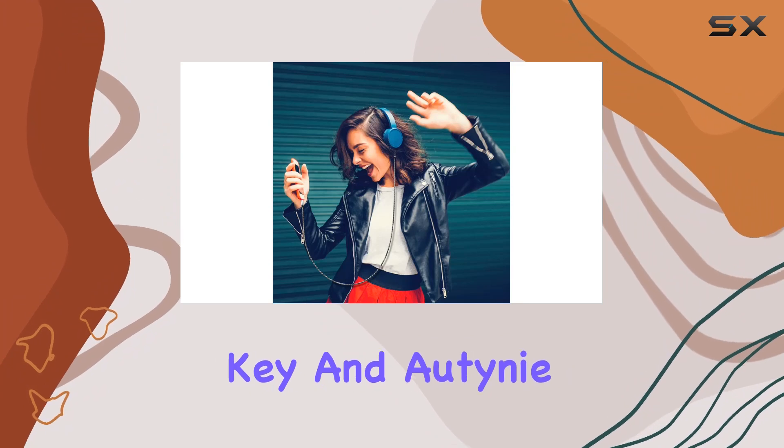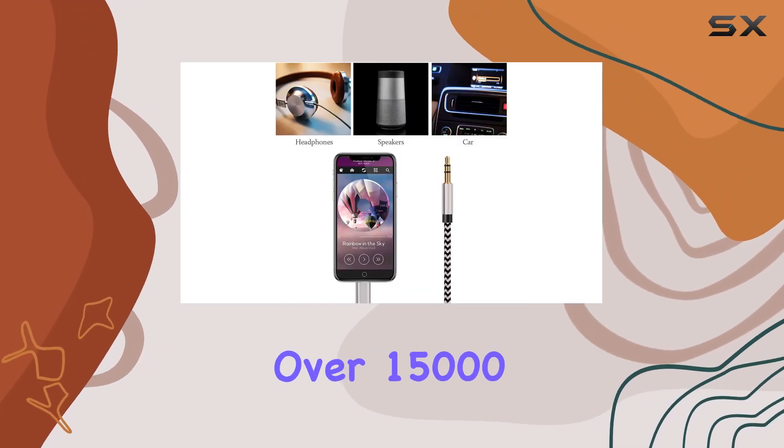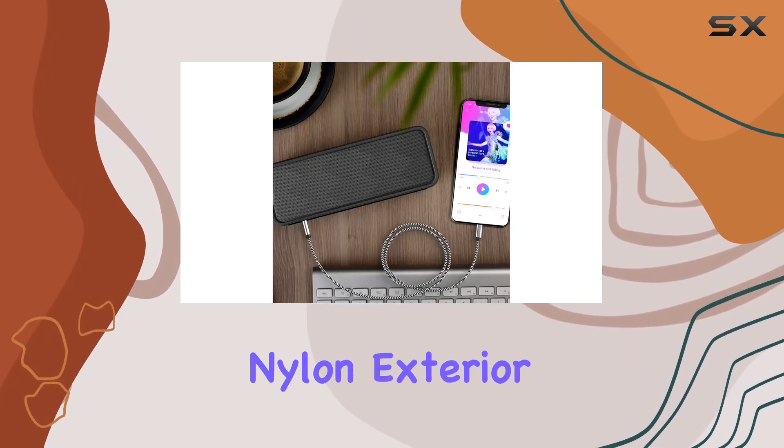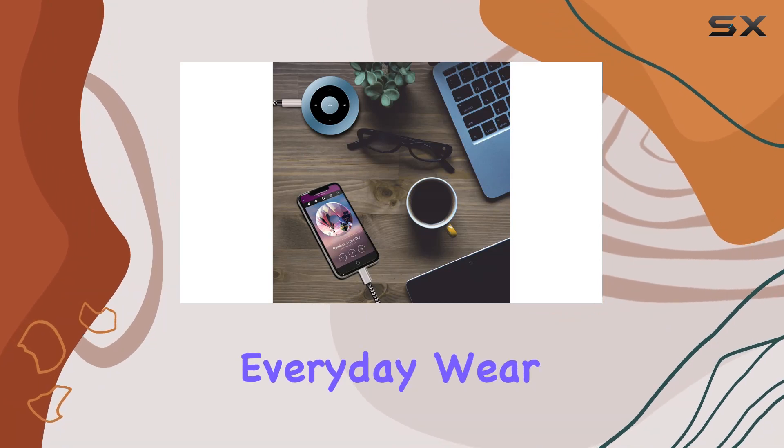Durability is key, and Audiny delivers with a special strain-relief design that can withstand over 15,000 bends. The premium aluminum housing and braided nylon exterior add an extra layer of toughness, making this cable resistant to tangles and everyday wear and tear.